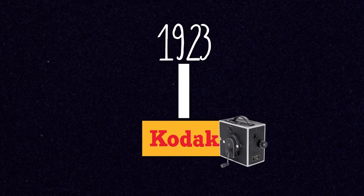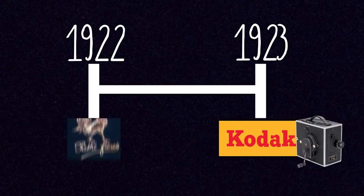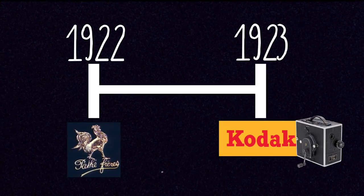In 1923, Kodak introduced 16mm film, which was really the first big amateur movie making format out there. But a year before that, in 1922, a French company called Pathé introduced their own format for amateurs — this was 9.5mm film.